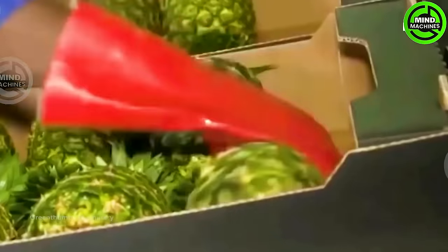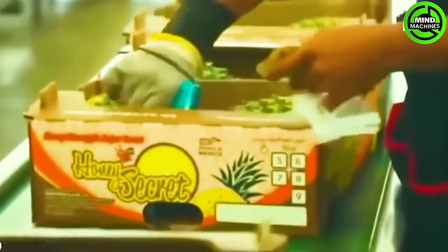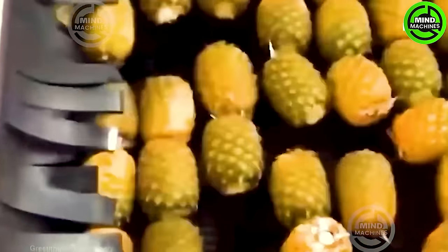Determining the ideal harvest time can be challenging, but as the fruit matures, each small one flattens, and the skin transitions from green to yellow — a clear signal that it is ready for harvest.